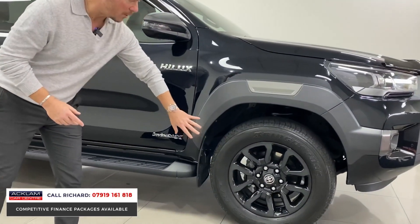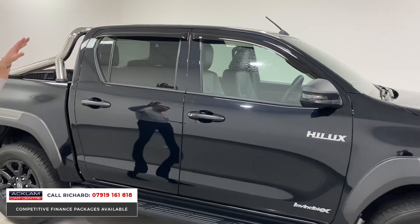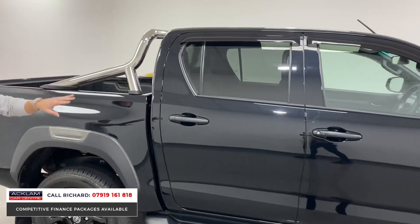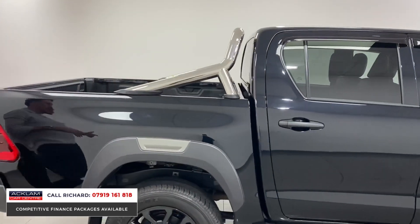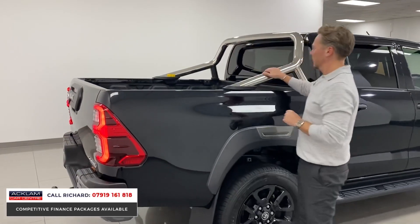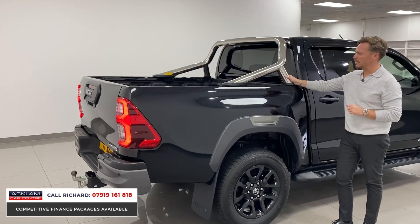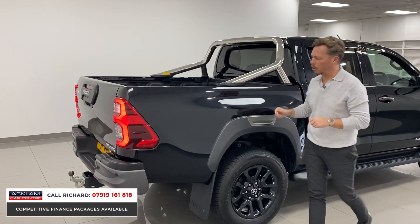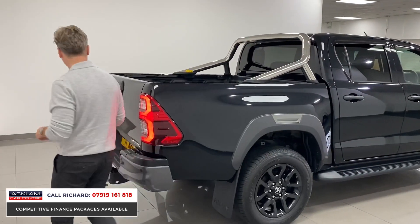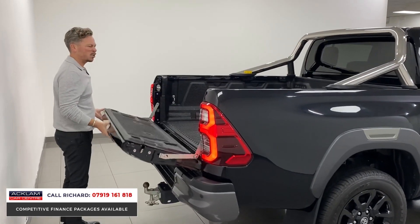It has diamond-cut polished wheels which look exceptional, steps, privacy glass. You'll see the wind deflectors to the side, keyless entry, keyless start, JBL sound system, and reversing camera. I love the bars on the back — you very rarely see these vehicles with them and I think it makes a big difference. It's also got the load liner in the back and the tow bar.